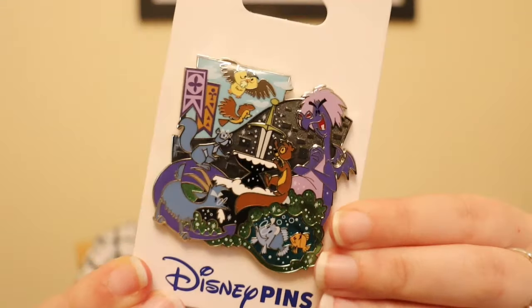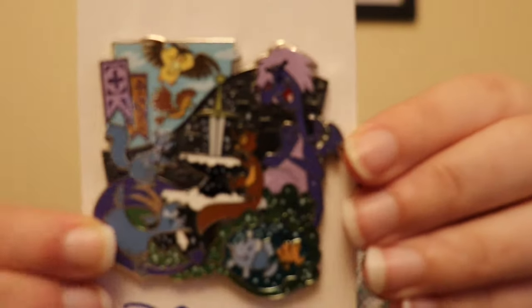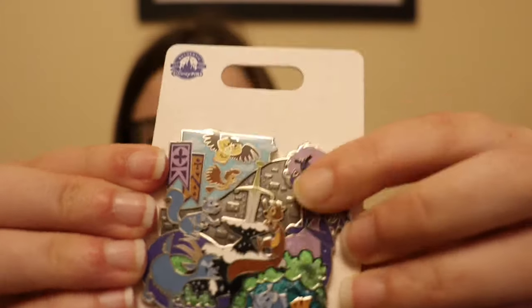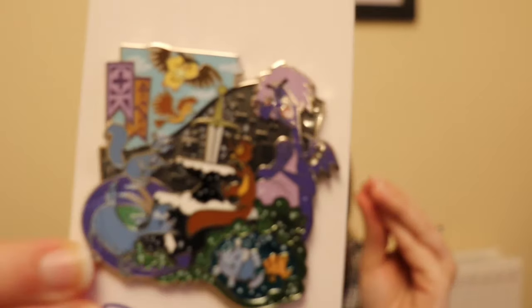This next pin I believe I picked up in Epcot in the pin trading store there. It's part of the Supporting Cast series and this is Sword in the Stone. It was $17.99 and it is stunning — a pin I have been after for so so long. The previous Figment pin was a silver price tag, around $12.99. The Sword in the Stone pin has Archimedes, Madame Mim, Merlin, and Wart in their different transformed characters. So stunning.